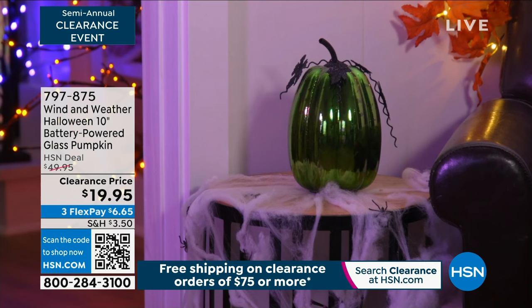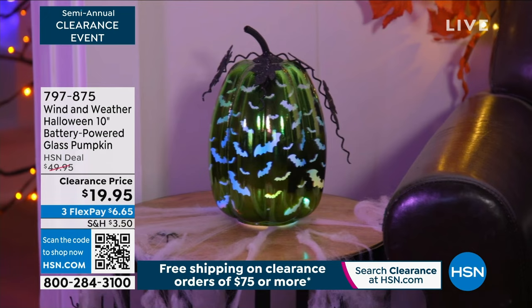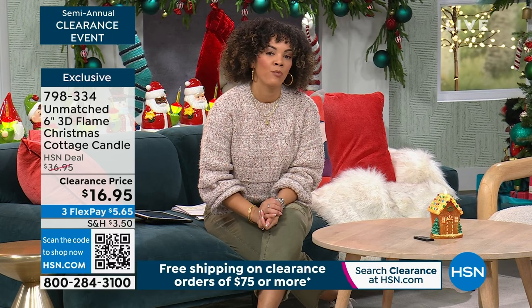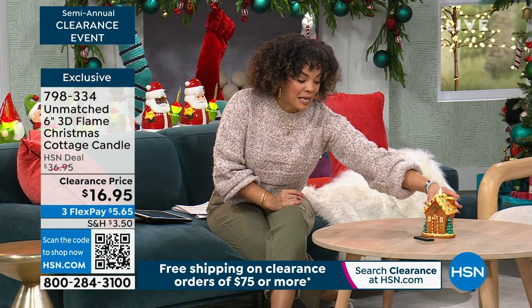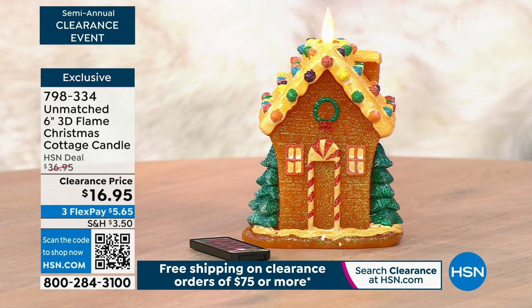Stay in the ordering process. We have thousands of items on clearance right now throughout all categories. I take down my Christmas tree and decorations maybe mid-January. From Unmatched, it's your 3D flame Christmas cottage candle. Wow — stunning, stunning, stunning. You could start incorporating it now, or maybe for a New Year celebration on December 28th or 29th, or stow it away for next year. At this clearance price, it's over 50% off.